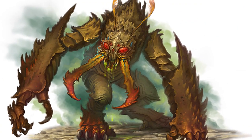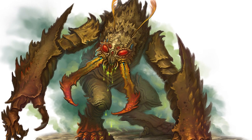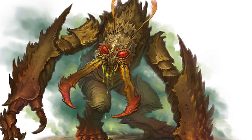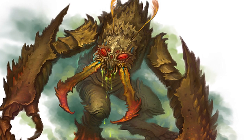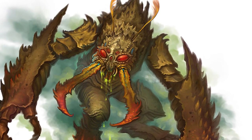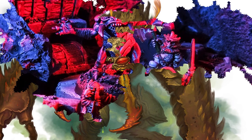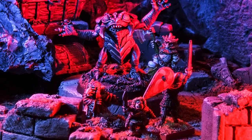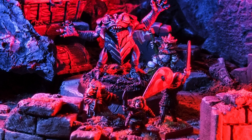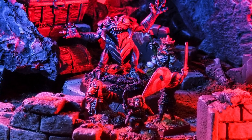The Monster Manual also doesn't tell you that the creature actually doesn't have a nose. Instead, it possesses gill-like openings on its neck from where it breathes. It is thanks to these gills that many sages believe the creature originally comes from the water, even though the umber hulk appears to have lost its ability to breathe underwater. Its respiratory system allows the umber hulk to hold air for up to 10 minutes, which is useful in resisting cave-ins that bring water from an above surface.